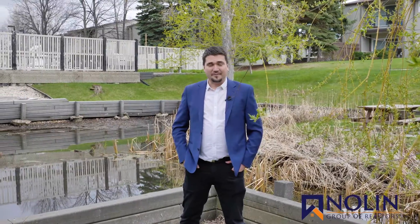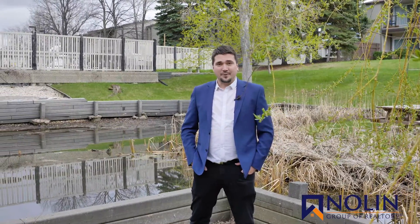Once again, I'm Dino with the Nolan Group of Realtors and if you would like to arrange a private viewing of this fantastic townhouse, give me a call on my cell — I'd be happy to show you.